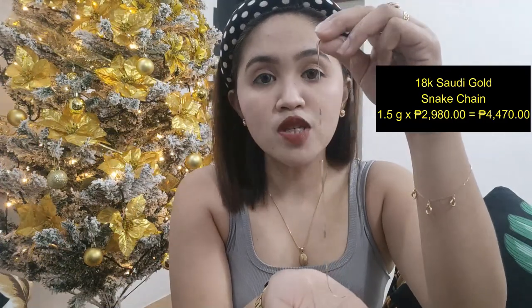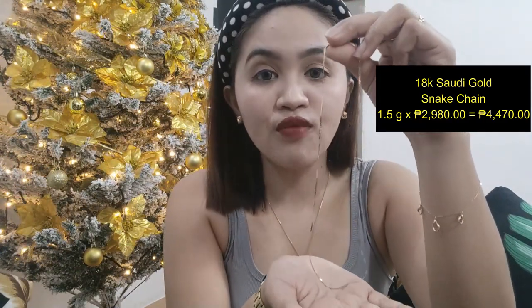Next natin, this one is a snake chain. Ito yung chain na pagka sinuot mo, dumidikit siya sa balat, sa skin. So kahit wala ka ng pendant, pwede mo na itong gamitin. Medyo manipis lang ito guys. Usually yung size ng chain ko is 18 inches. This is also 18K Saudi Gold. This one is 1.5 grams times 2,980 — this is 4,470 pesos. Manipis lang siya pero ang price niya is almost 5,000 pesos.